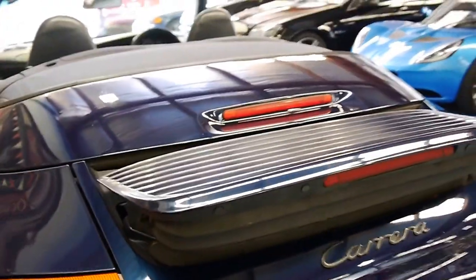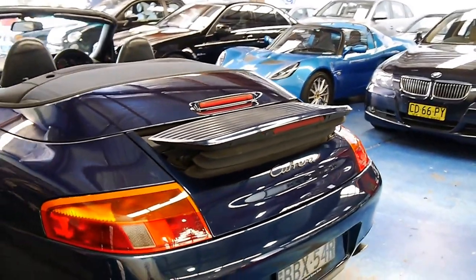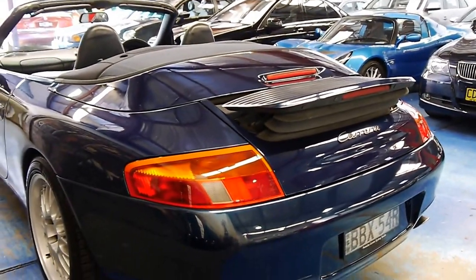You can see the rear spoiler comes up here and it is working. Sometimes over the years the ram can go and you need to get them replaced, but not this car.